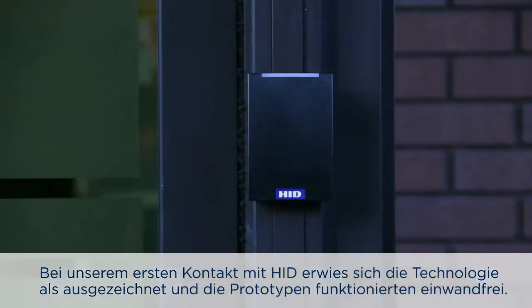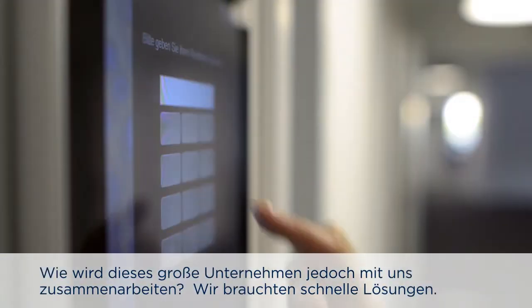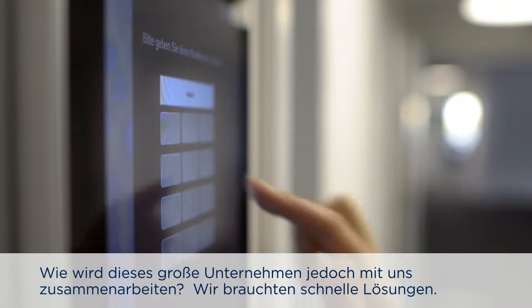Why HID was particularly good for us is we're a young company growing fast and we have quite an innovative solution which will develop with time. When we first approached HID the technology was good and the prototypes worked well. We were wondering, this is a large company, how will they work with us? We want a fast response, and that's where HID came into its own and made us feel very comfortable.